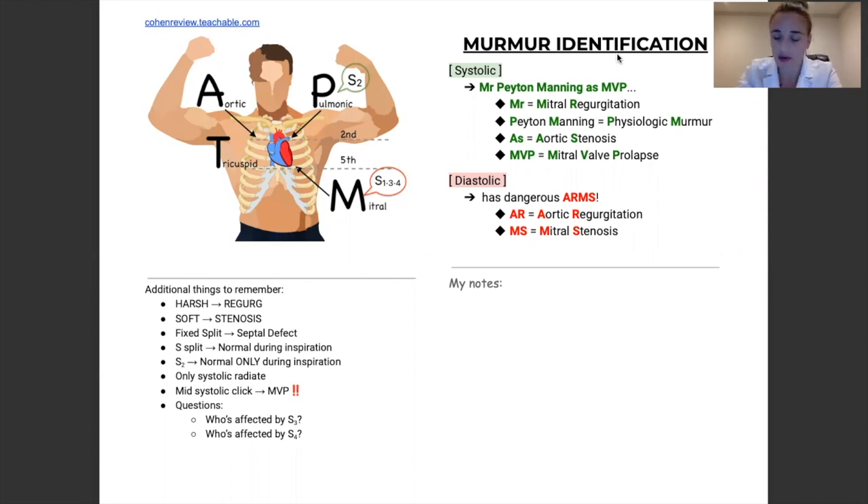So murmurs — it's very common that you'll get a question. The boards can ask you, for example, where would you best hear a murmur, and then they'll give you the name of a murmur, say mitral valve prolapse. So check out this picture I have of this gentleman. Let me tell you a little story about this guy.